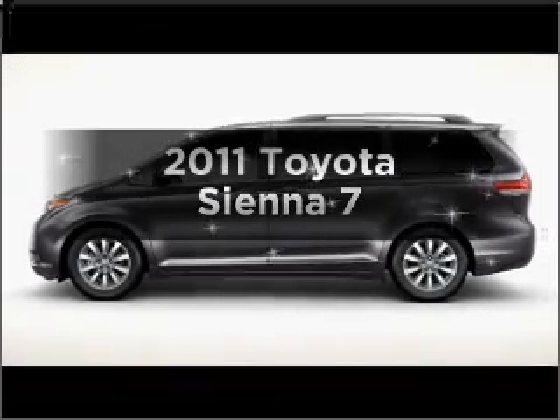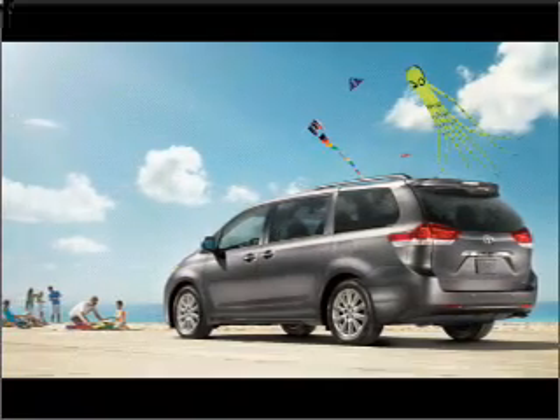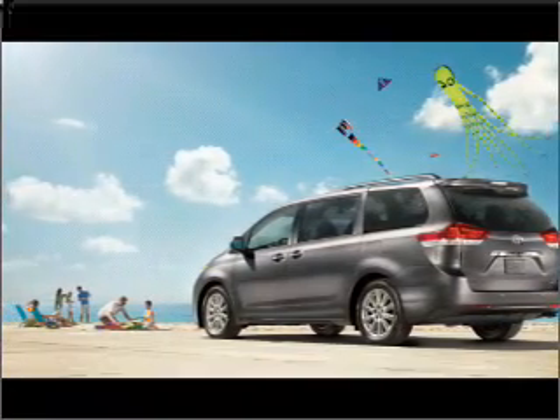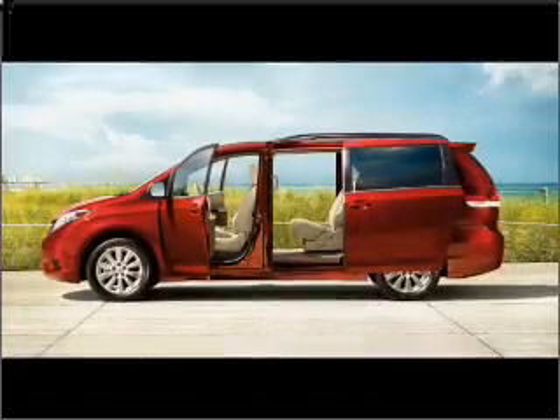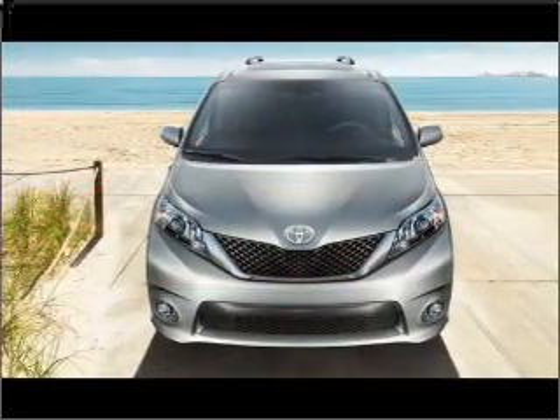Introducing the 2011 Toyota Sienna. If you're looking for a first-rate auto, this one could be yours today. With a solid six-cylinder engine that responds smoothly to its six-speed automatic transmission, you will appreciate the safety feature of anti-lock brakes.